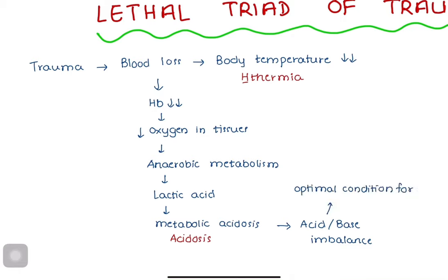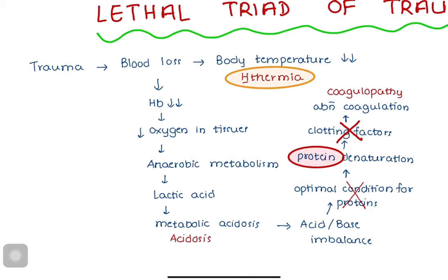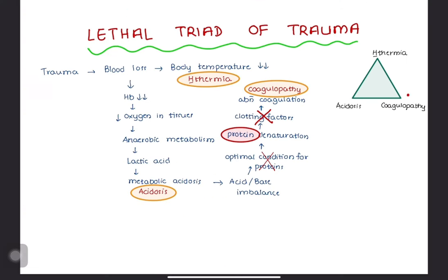Metabolic acidosis disrupts the optimum conditions for proteins to work, causing denaturation of proteins. Clotting factors responsible for blood coagulation are proteins in nature. Denaturation of proteins causes the body to be unable to clot on its own, known as coagulopathy. The resultant condition from this process — hypothermia, acidosis, and coagulopathy — is known as the lethal triad of trauma. Coagulopathy causes further bleeding episodes, which then leads to hypothermia. This creates a positive feedback loop and starts the vicious cycle all over again.